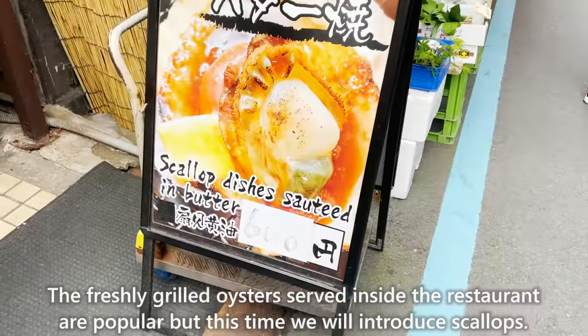Next, we will introduce Asahi Honten. Here they serve octopus crackers made by pressing and baking octopus. It is recommended to go at 10 a.m. when it opens because there is a line every day and you may have to wait more than an hour. In addition to octopus, shrimp crackers made by pressing and baking shrimps are also popular. They are crispy and delicious.